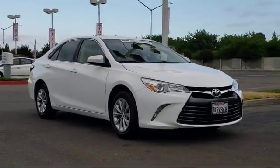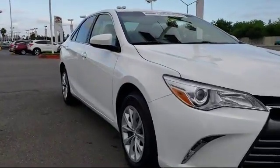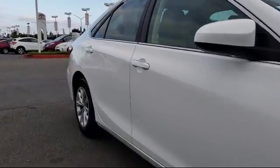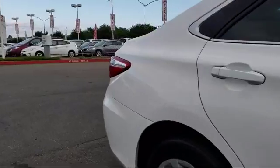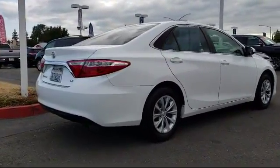It comes equipped with keyless entry, steering wheel controls, air conditioning, traction control, CD player, side airbags, power windows, anti-lock braking, telescoping steering wheel, rear defroster, and has less than 45,000 miles on the odometer.